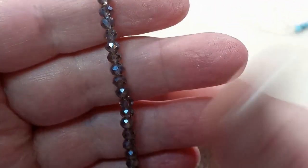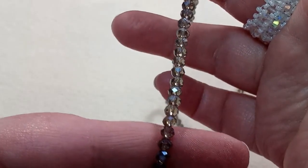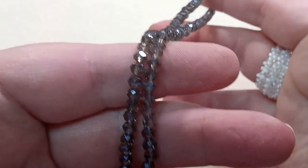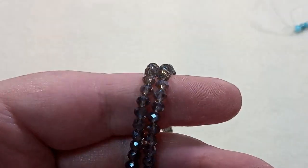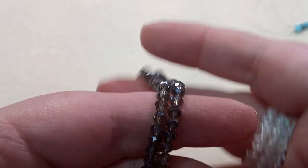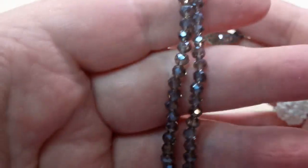And then a 17-inch strand of 4mm round silver gray faceted glass beads, approximately 125 beads. Another beautiful silver-gray color that would go with just pretty much anything. I've learned over the years that just the tiniest little bit of a pop of black in with colored beads makes the colored beads pop that much more — they stand out so much more.